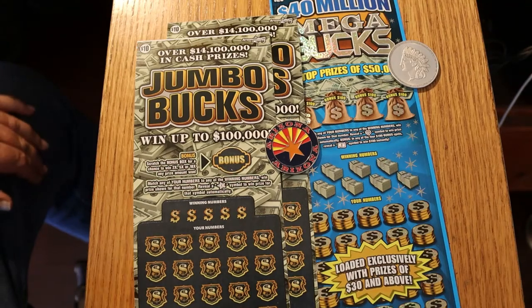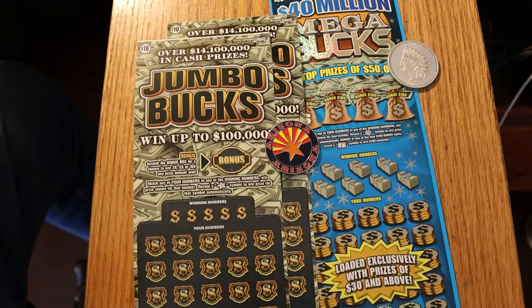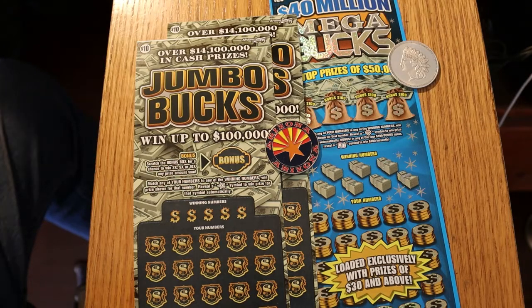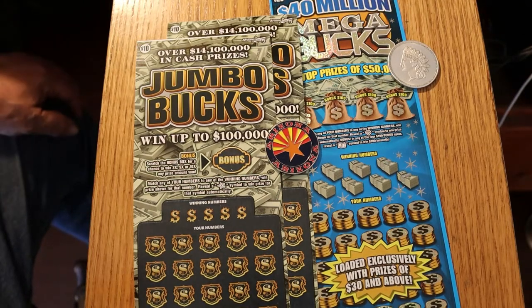What's up, YouTube? AZ Scratchers here with another little scratching session. Today we've got two of the $10 Jumbo Bucks tickets, which came out May 4th of this year. And my nemesis, the $20 Megabucks, which I have done no good on. But I still keep plugging away a little bit here and there at it. The ticket scares me too much to do more than one or two of these at a shot.